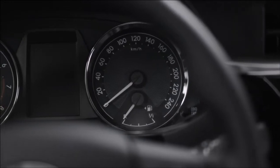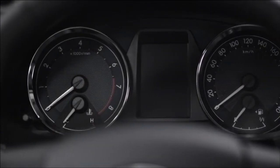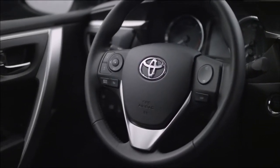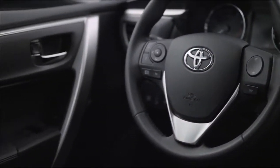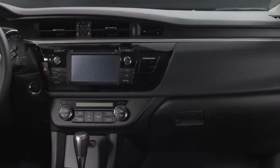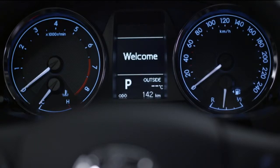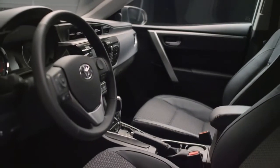The new large driver's instrument binnacle is ergonomically placed for improved visibility. A combination of soft touch padding, piano black finish and silver trim detailing complemented by clear blue lighting creates a premium quality feel.